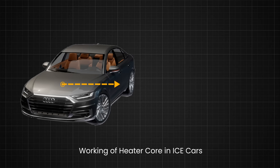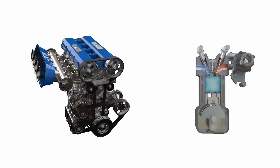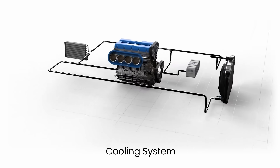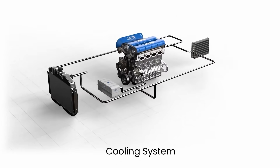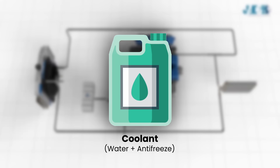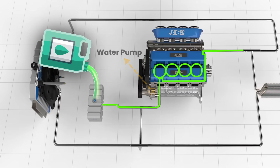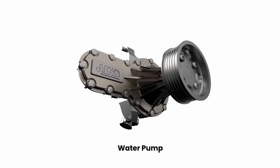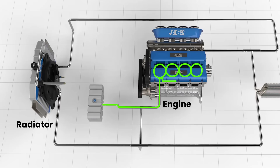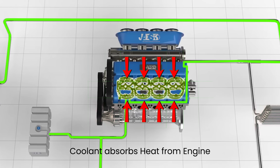Let's discuss how heating works in a traditional car with an internal combustion engine. When the engine runs, it burns fuel in the engine's combustion chambers, generating a significant amount of heat due to combustion. A cooling system is required to maintain the engine's optimum temperature. The engine block and cylinder head are surrounded by a network of channels called coolant jackets. The coolant, which is a mixture of water and antifreeze, is pushed by the water pump through the engine's cooling passages. The water pump is the heart of the cooling system, driven by the engine's crankshaft via a belt, and is responsible for circulating coolant through the engine and the radiator.